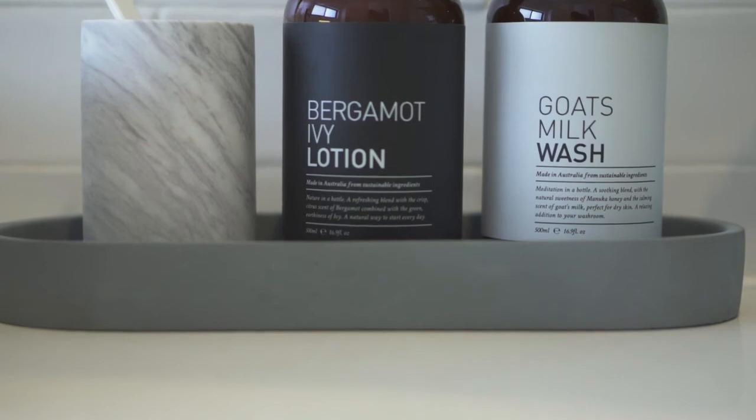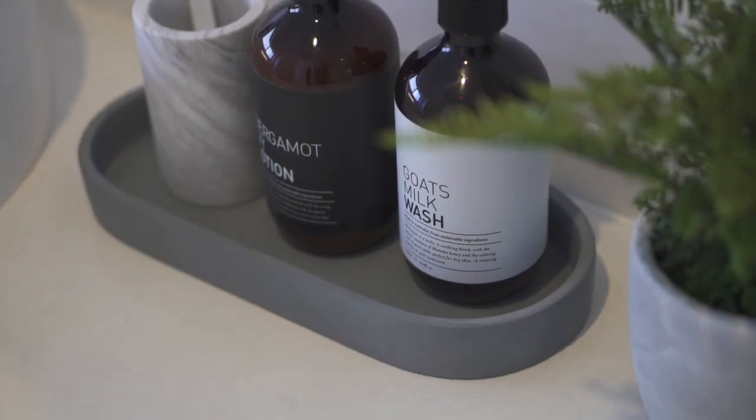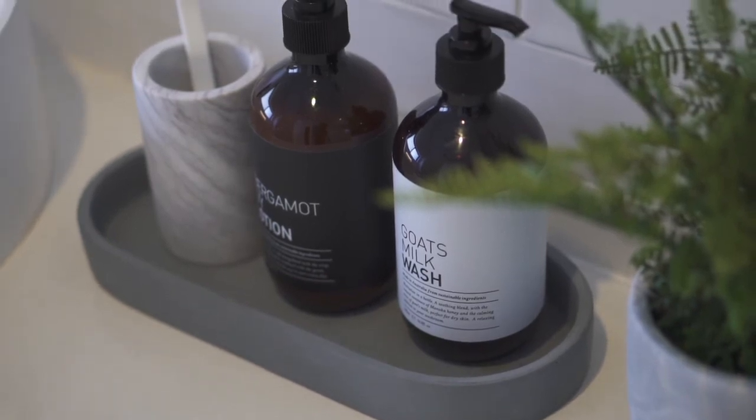The next look I've created is a little bit more masculine. I've used a concrete look tray and changed the flower to a fern. You can find a whole range of bathroom products now with beautiful minimalist packaging.